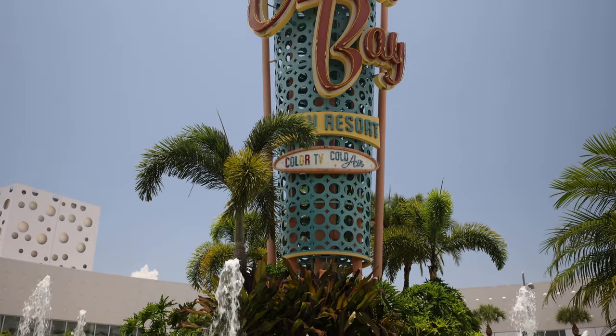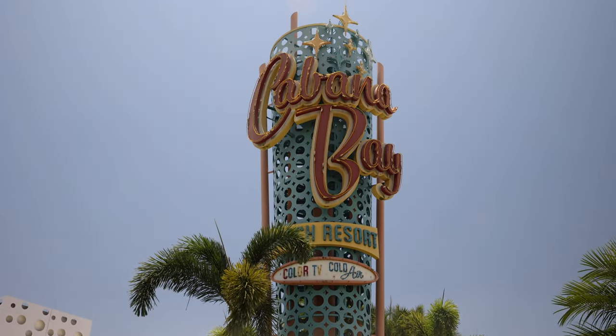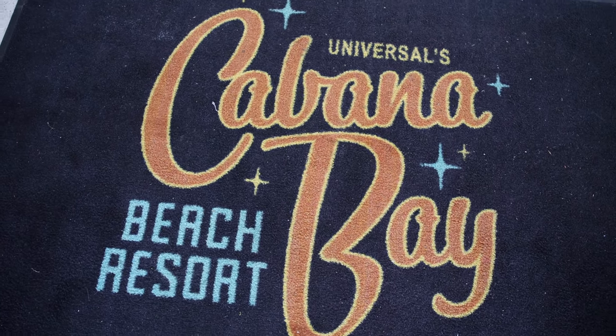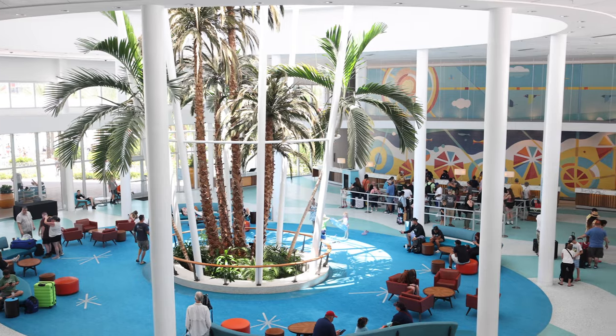Hello everyone from Universal's Cabana Bay Beach Resort. We are checking in today for a one-night staycation. We've always wanted to stay here and we said, what better time than now? They're having like 40% off.